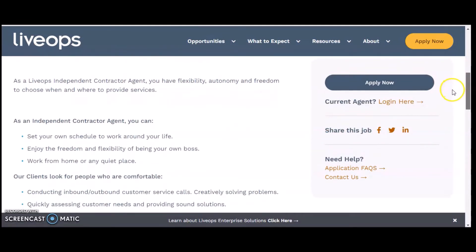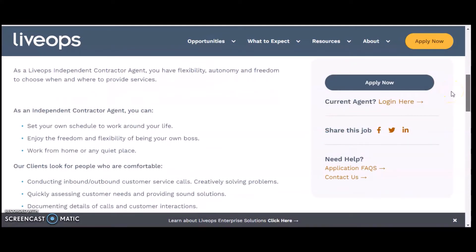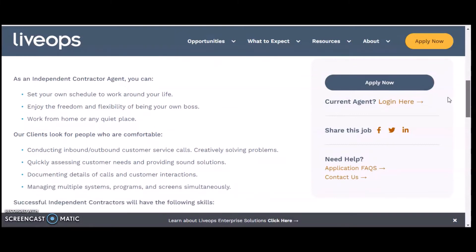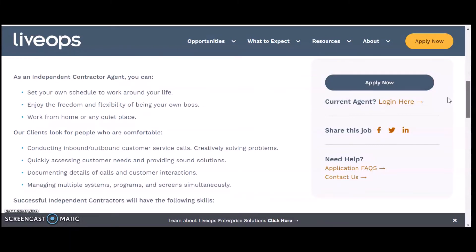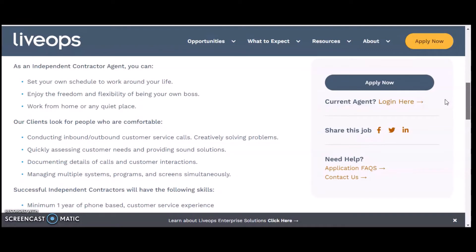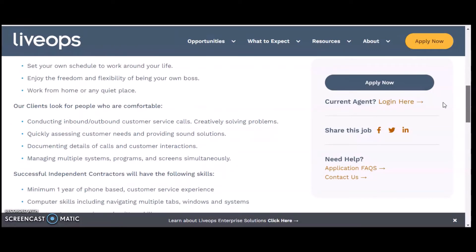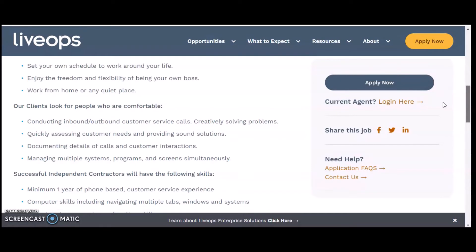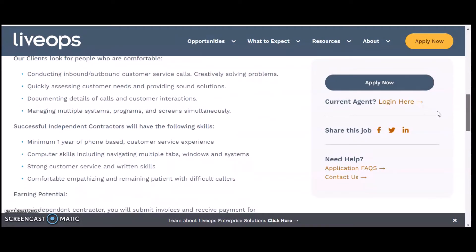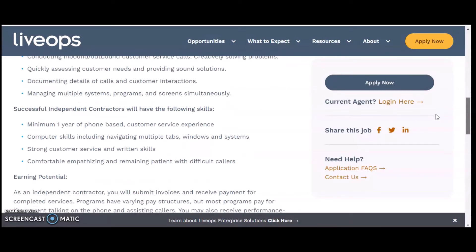As an independent contractor agent, you can set your own hours, work around your life, enjoy freedom and flexibility, and work from home or any quiet space. Their clients are looking for people who are comfortable with conducting inbound and outbound call center or customer service calls, creatively solving problems, quickly assessing customer needs and providing sound solutions, and documenting details of calls and customer interactions.